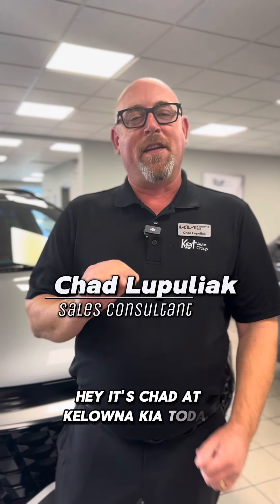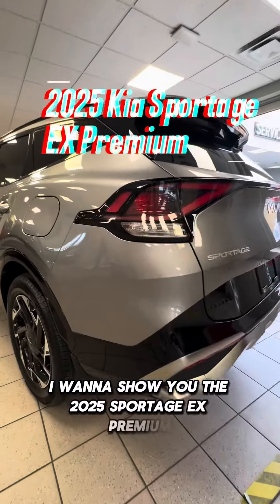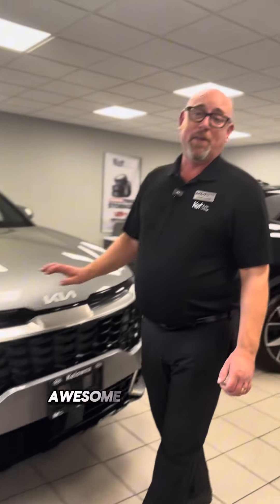Hey, it's Chad at Kelowna Kia. Today I want to show you the 2025 Sportage EX Premium. We have a big Sportage upgrader going on this month, and let me just show you a few awesome things about this great ride.